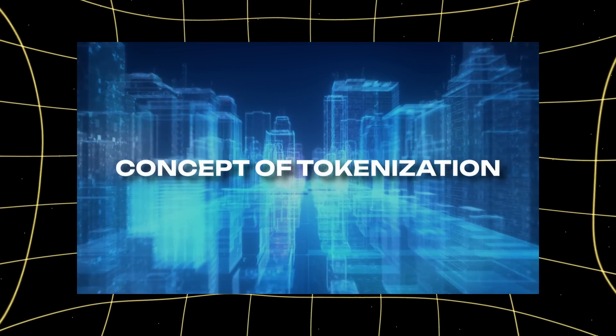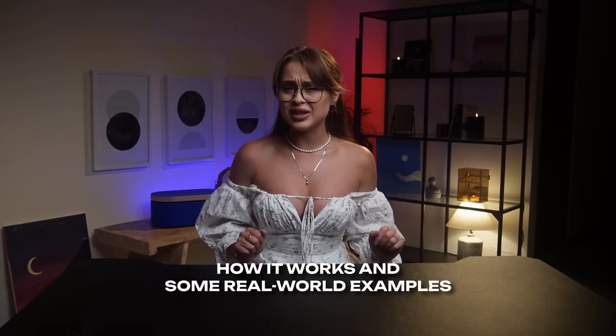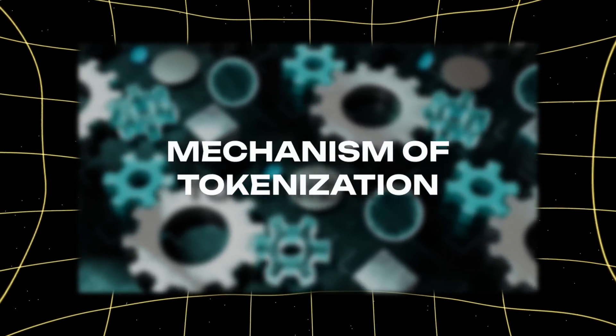Welcome back to our series on real estate tokenization. In our last video, we introduced the concept of tokenization. Today, we are diving into how it actually works and looking at some real-world examples. Hey there! I am Eva and let's start with the mechanism of tokenization.